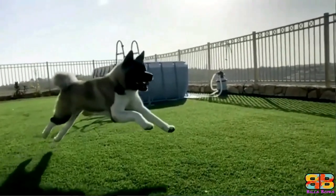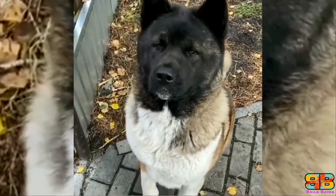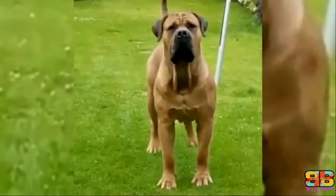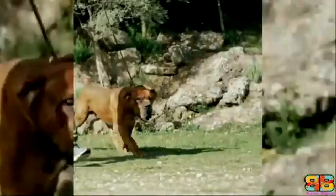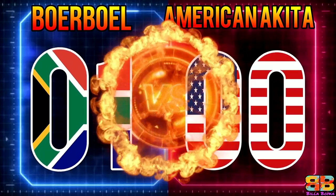The American Akita weighs between 45 to 59 kg. They are powerful, agile, muscular, and confident dogs with large heads said to resemble a bear. However, in terms of intimidation, a Boerboel has got all the hallmarks of an intimidating breed as compared to an Akita. So one point to Boerboel. Score: Boerboel 1, American Akita 0.